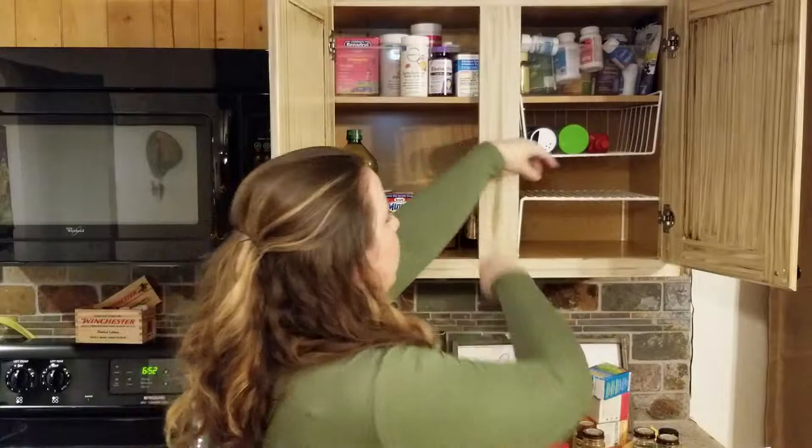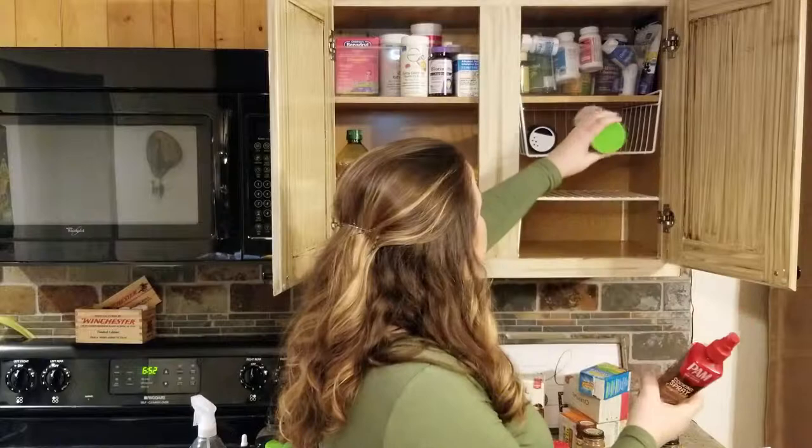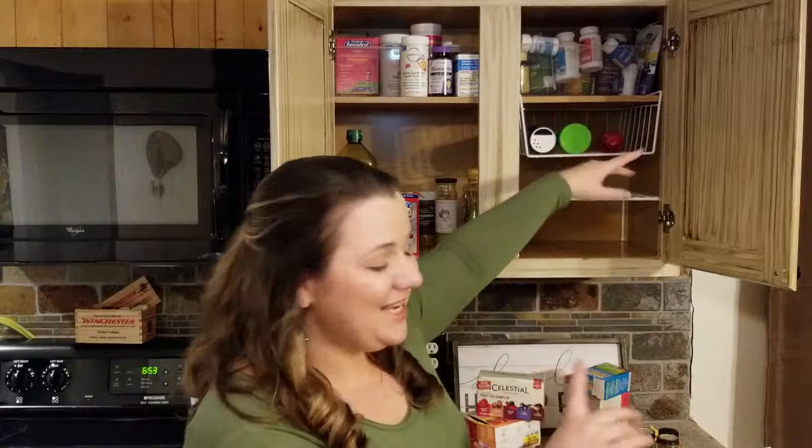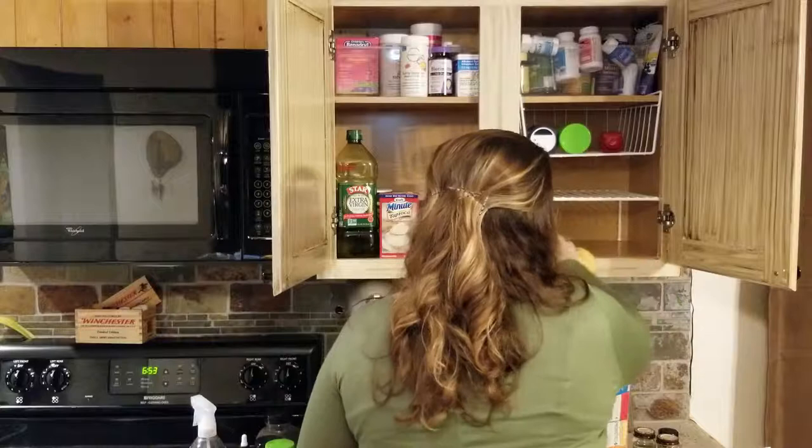Over here I put my most-used items so I don't have to reach up: a non-aerosol cooking spray, my Lawry's garlic salt, and some regular salt. It works absolutely wonderfully to have those three things here. Now I've wiped it all out — same thing: check for expiry, put them back.